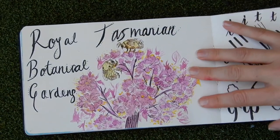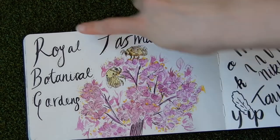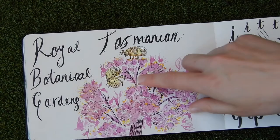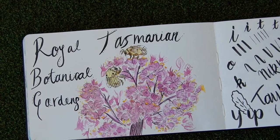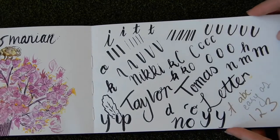This was a photo that I took and drew after we visited the Royal Tasmanian Botanical Gardens. There were big beautiful fluffy bumblebees and it was a really beautiful day.